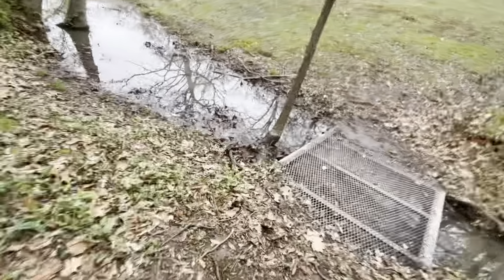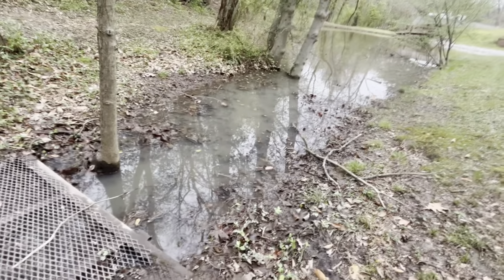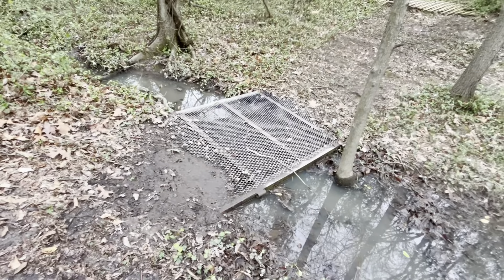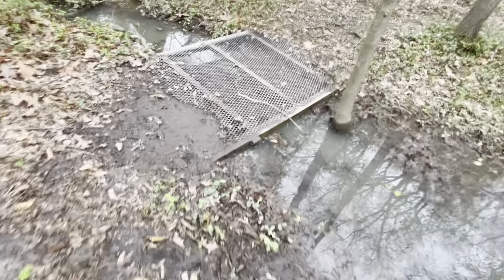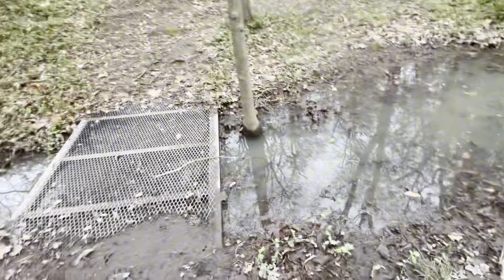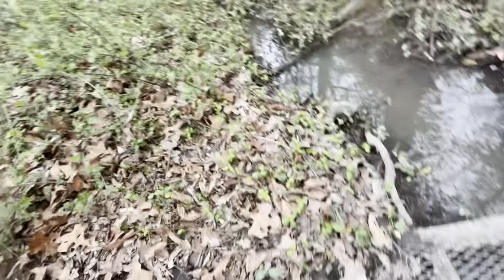And here we got — the bridge is still working, surprisingly. I think I know what happened here. When it first rained in the morning, you couldn't see the bridge — it was gone, like no bridge, just water. Because this mud is never here normally.